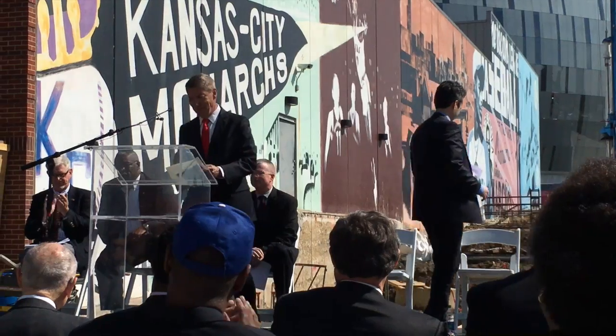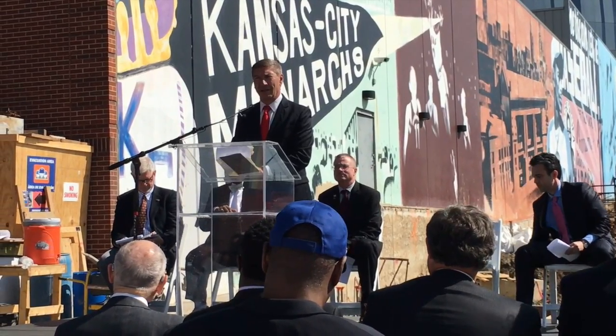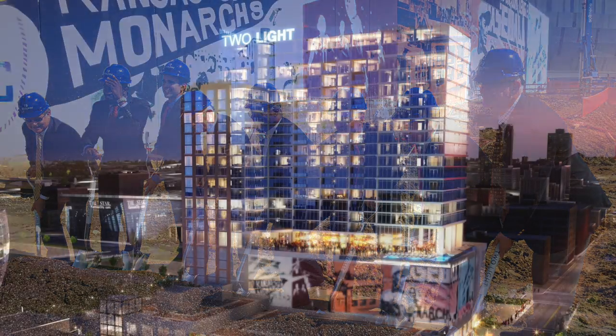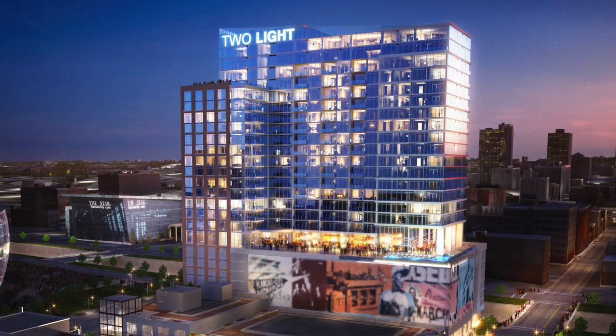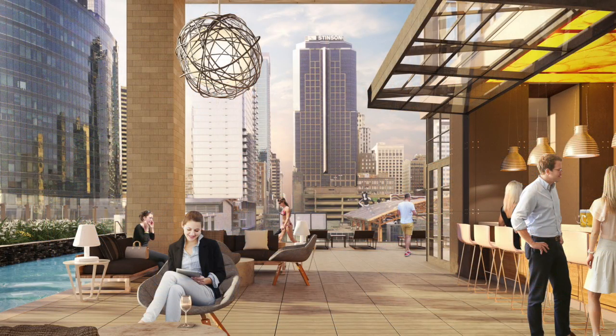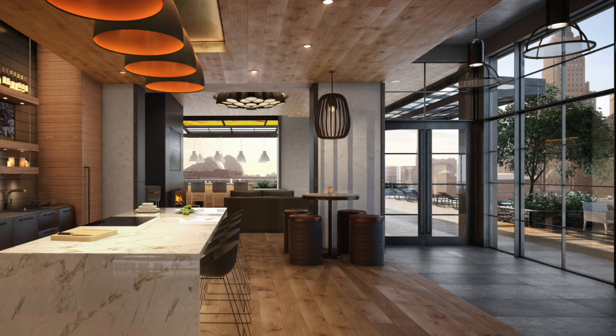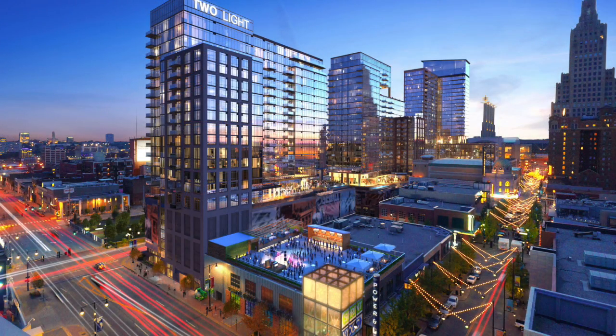Another big groundbreaking in downtown Kansas City this week — and by big we mean 24 stories and almost 300 residential units. City leaders celebrated the start of construction for Two Light, an apartment tower in the Power and Light District. It is the second of four luxury apartment buildings planned by the Cordish Companies. Two Light is expected to open in two years. One Light opened just three months ago and is already more than 90 percent leased. These residential projects are part of 1.6 billion dollars in economic development projects underway downtown since voters approved the streetcar district in December of 2012.